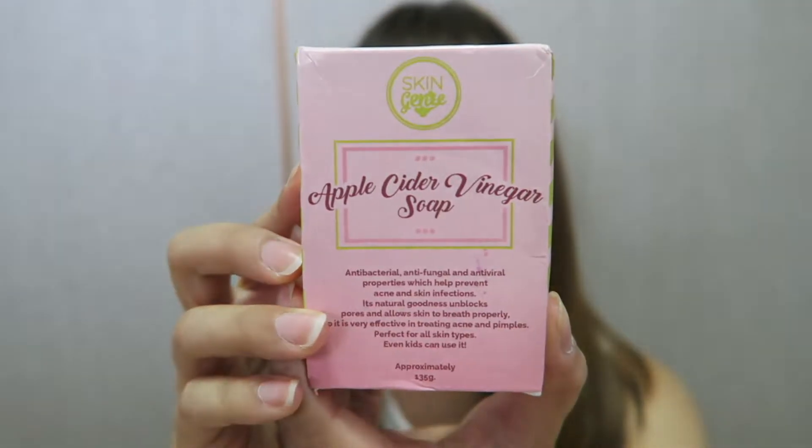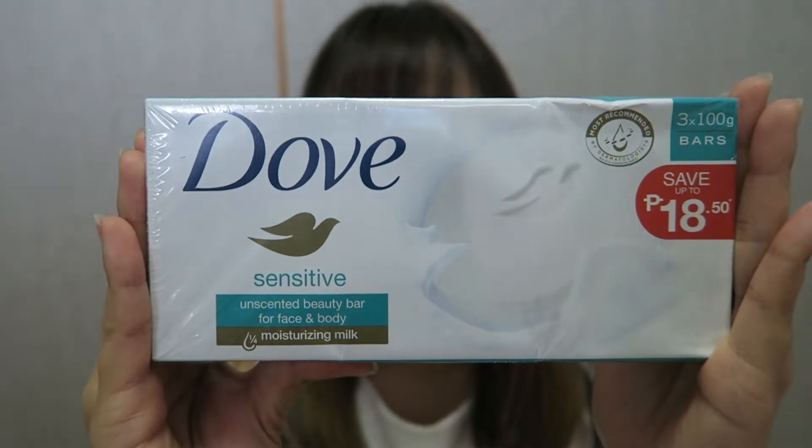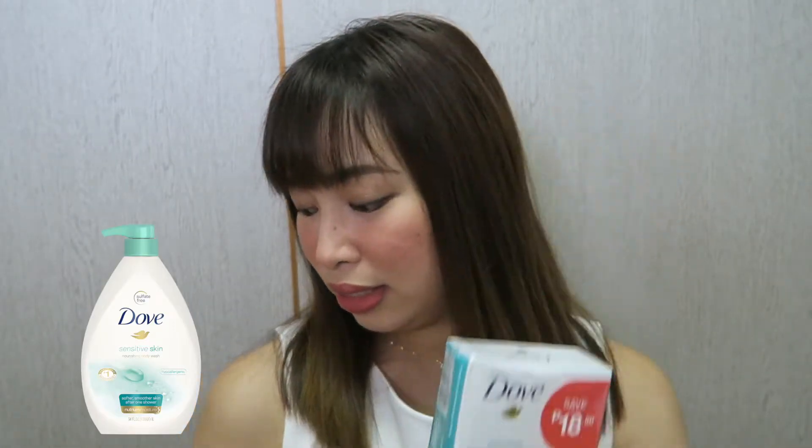I also found this apple cider vinegar soap from Beauty Manila from the Philippines. I haven't used it yet, but I think it'll be good for my skin since I've used apple cider vinegar in the past. For my body, I've been using Dove Sensitive for 13 years and I don't use any other body soap. I always stock up on it — I have about six bars on hand. It's cheaper to get them from the Philippines, so whenever I go home, I hoard and bring them back to Japan. This has no fragrance at all. I also use the liquid body wash version.